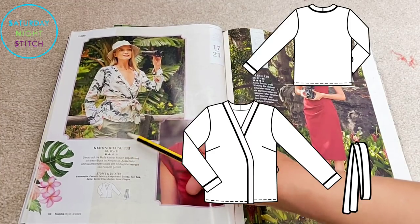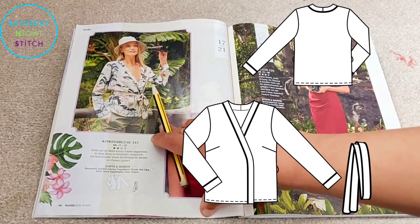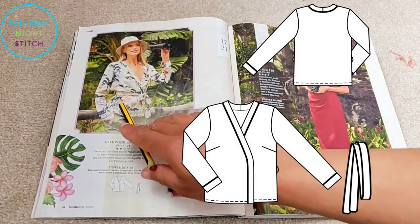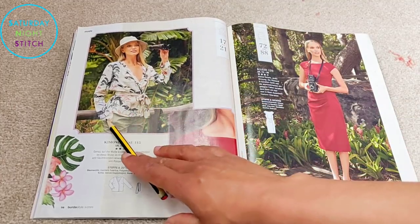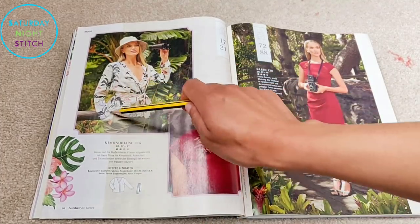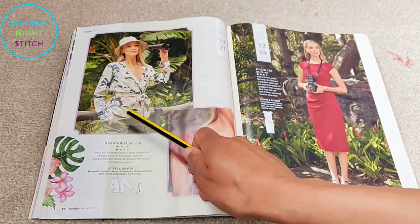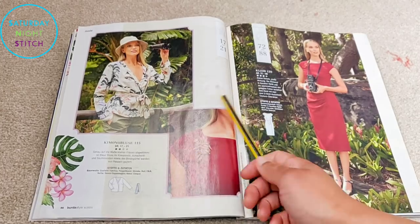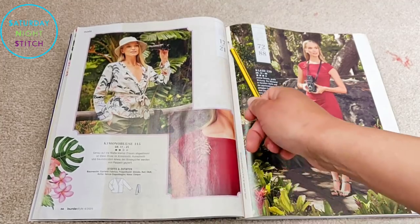Moving on to the kimono blouse, which I think will be incredibly popular — it's a loose fit so you don't have to worry about fitting it to a particular bust size, and you've got a belt option. It's quite long-sleeved and looks very classy. I've never been somebody who's a big fan of kimono-type robes, but this one I could see myself getting down with. You can easily lengthen it to knee length or however long you want. It's in the petite sizes 17 to 21.